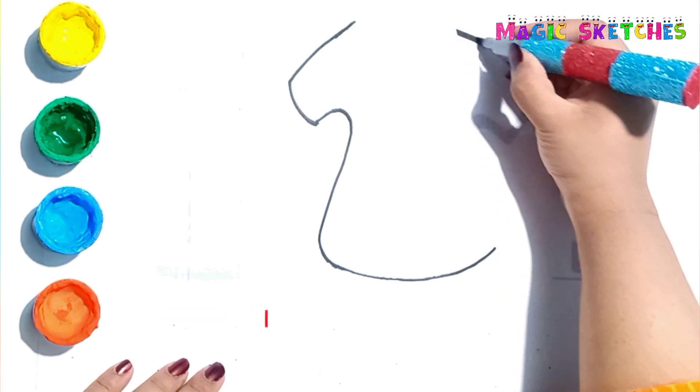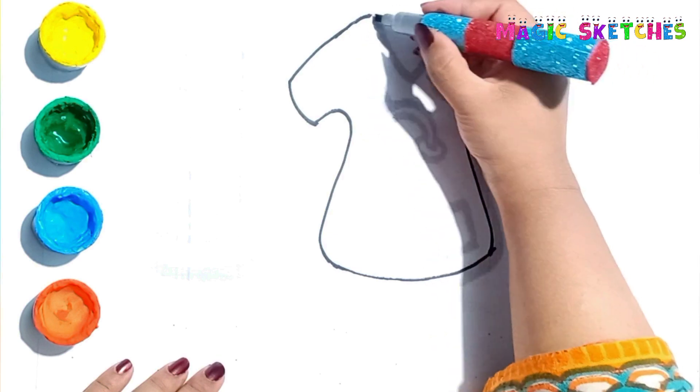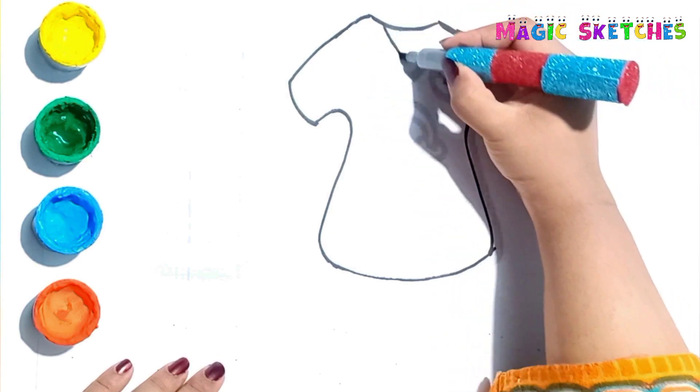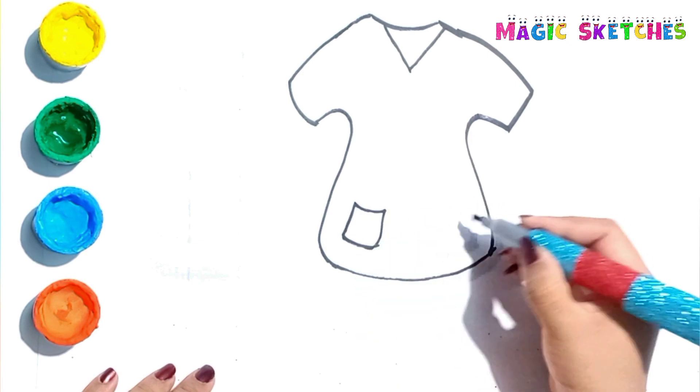Now drawing a doctor coat. I am drawing the sleeves and neck of the coat. Now drawing its pockets.